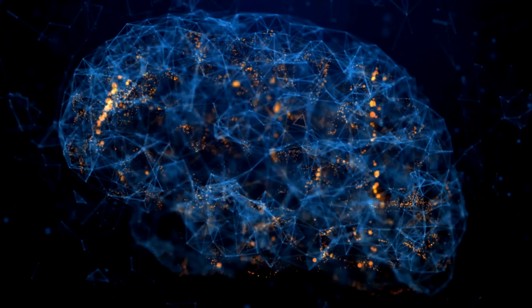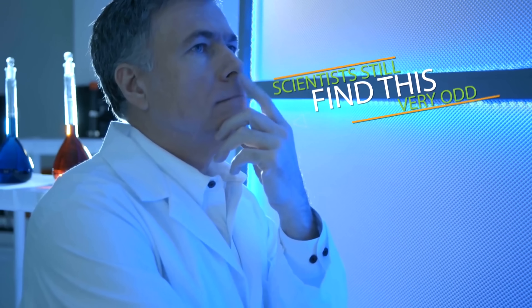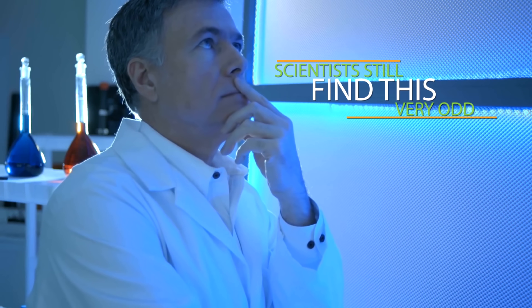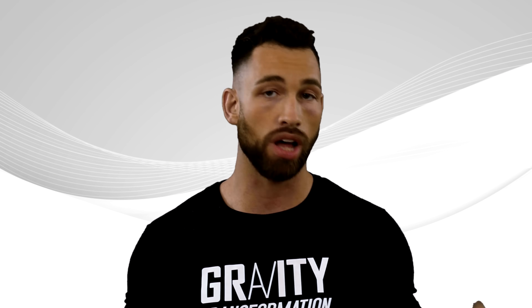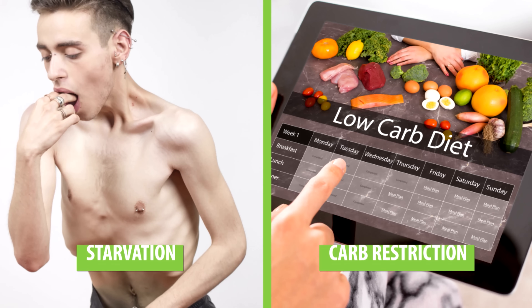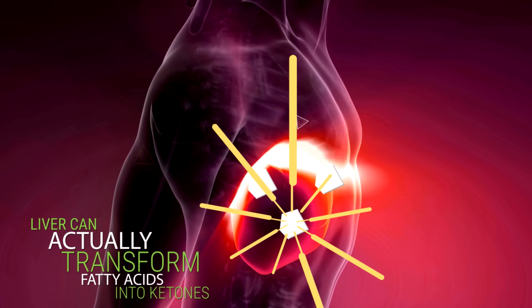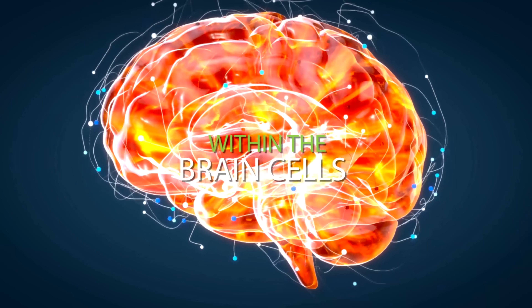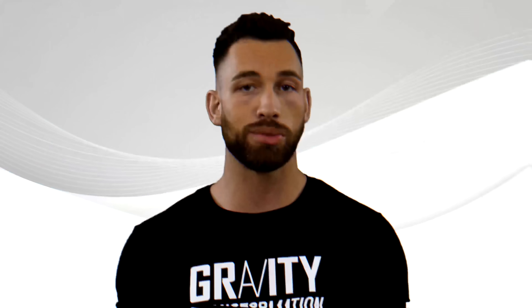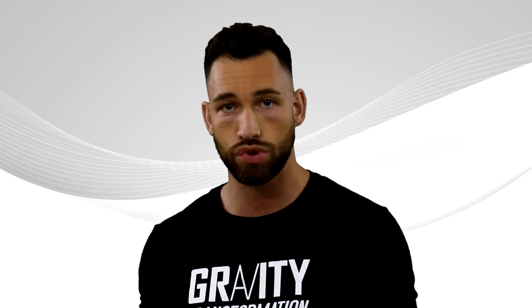Brain cells do have mitochondria, but they still can't burn fatty acids. Scientists find this odd, but many believe it's because fatty acids can't cross the blood-brain barrier. However, when carbohydrates in the body are depleted very low — for example, in cases of starvation or severe carb restriction — the liver can transform fatty acids into ketones, which can then pass the blood-brain barrier and be burnt off for energy by the mitochondria within the brain cells. So your brain will only burn fat for energy if it doesn't have enough carbohydrates.